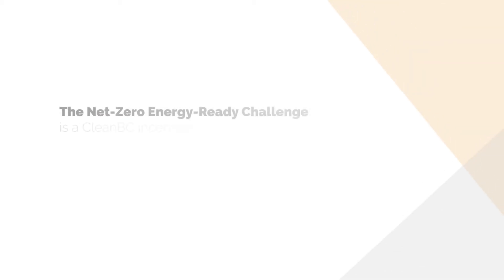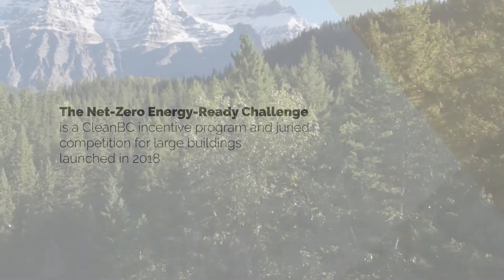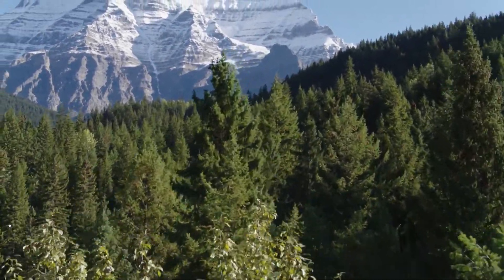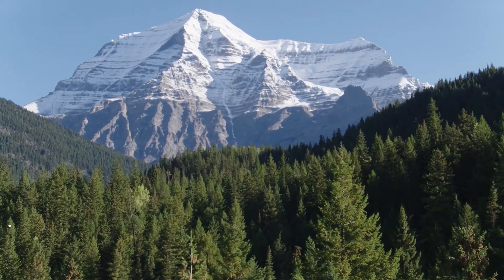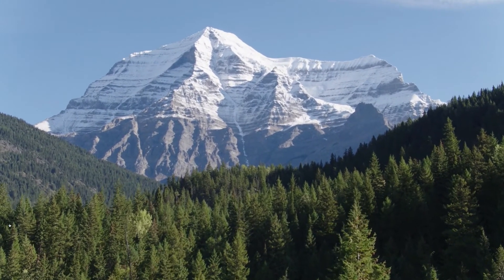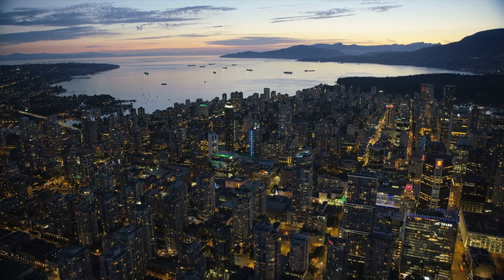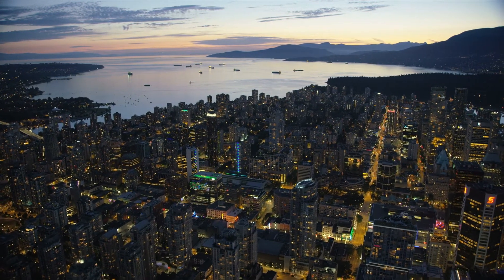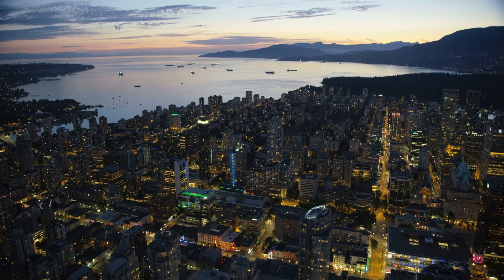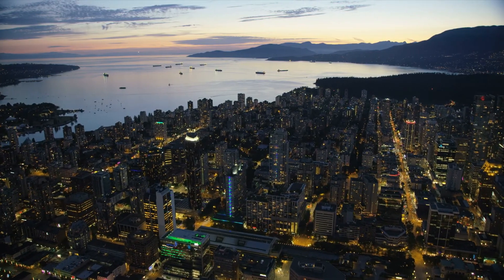The Net Zero Energy Ready Challenge is a clean BC incentive program and juried competition for large buildings launched in 2018. It provides financial support for developments targeting net zero energy ready levels of performance, and aims to celebrate, promote and learn from BC's most innovative and energy efficient projects.